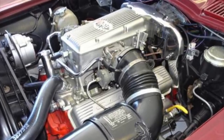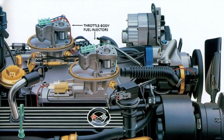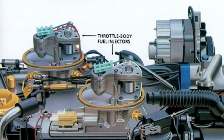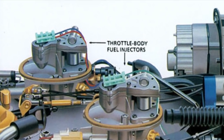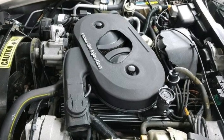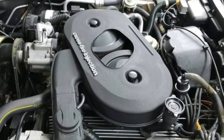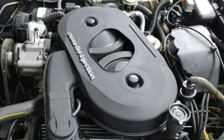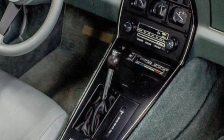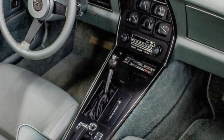Back then, it was a mechanical fuel injection system. For 1982, it was a computer-controlled dual throttle body fuel injection system called Crossfire Fuel Injection, also known as the L83 350 cubic inch V8. It produced 200 horsepower, 10 horsepower more than the 1981 Corvette. Unfortunately, a manual transmission was not available; a four-speed automatic was mandatory.